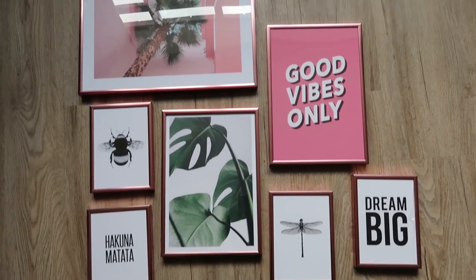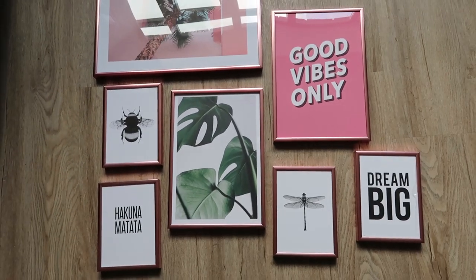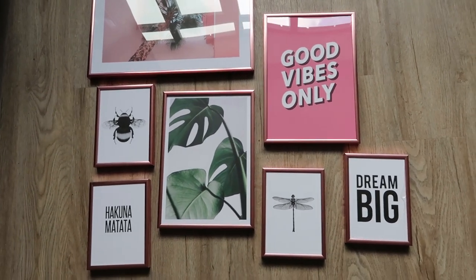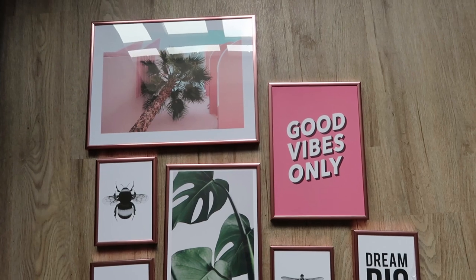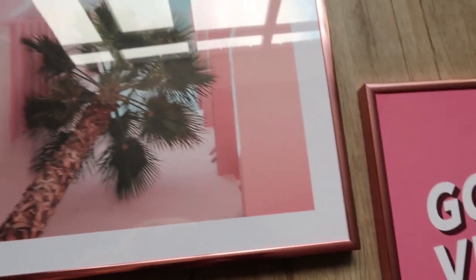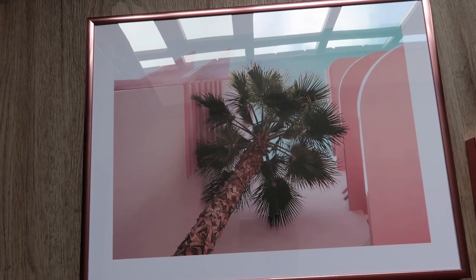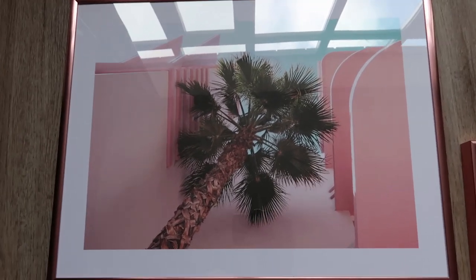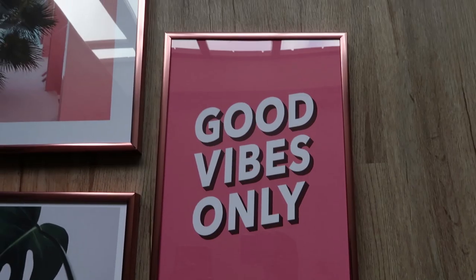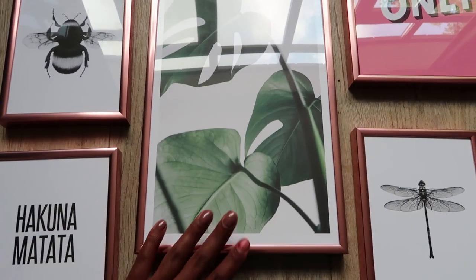I'm going to start with the prints from Decenio. Here they are on my floor - I was trying to decide how I wanted them to go, and tomorrow I'll get my handyman out to actually put them on the wall. I wanted to go with a nature theme with bits of pink, and I got copper frames for all of the prints which I think looks really nice. In person it's definitely more pink than I thought, which is even better because we love pink. The palm tree with the pink walls - the print itself was £10.46 and the frame was £12.95.